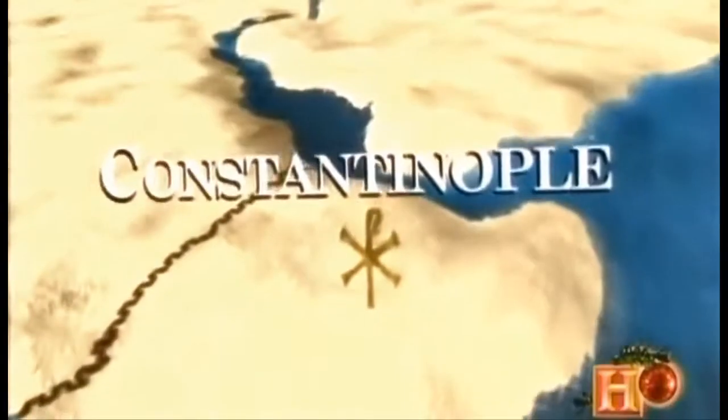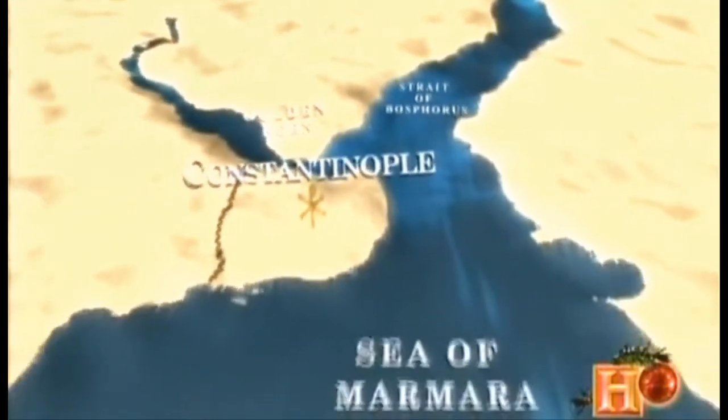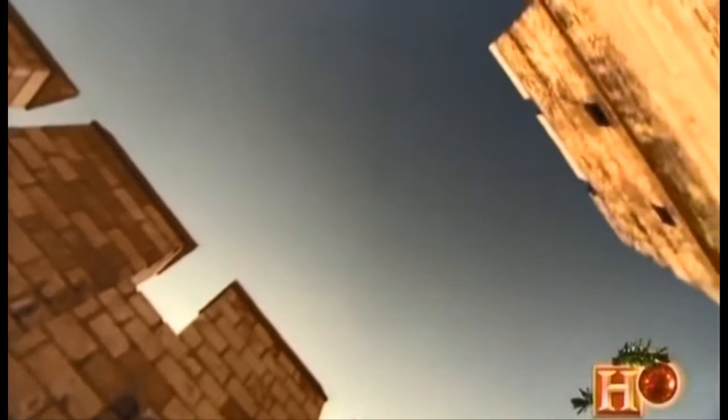Perched on the tip of a peninsula, Constantinople had strategic advantages over the old capital, Rome, which stood unprotected and exposed. To keep out its enemies, Constantinople would need formidable defenses along its vulnerable western approach. The solution? The strongest, most sophisticated system of city walls ever built.